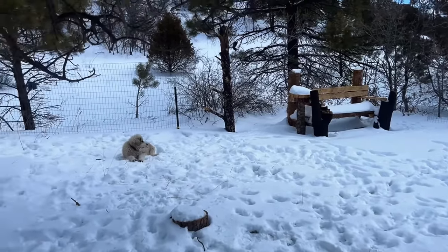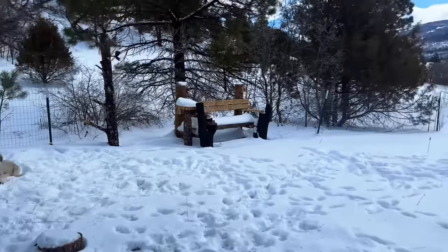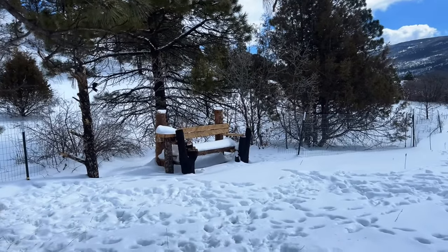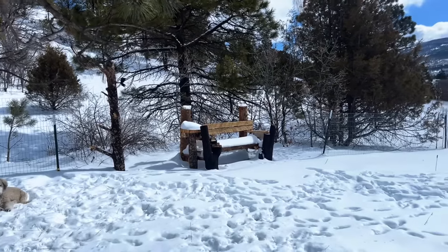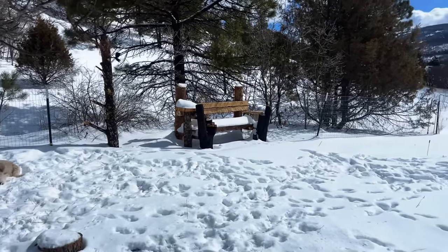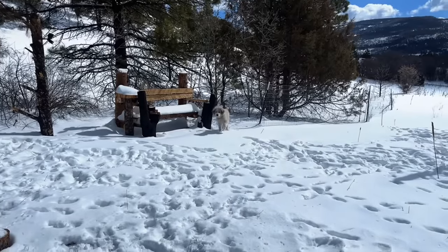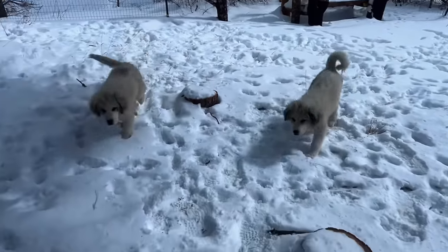The pups are doing very well with training. We've moved on to 'stay' — currently working on stay, but let's go! Stay's a little tricky but so far every trick has been a little tricky. You just gotta be patient. Good boy, buddy!